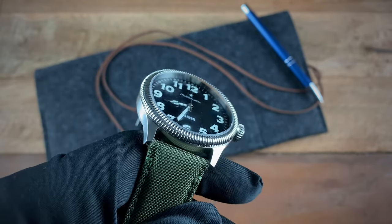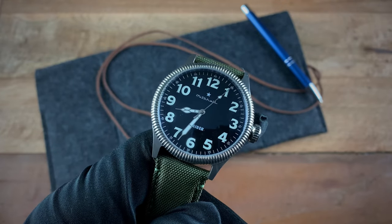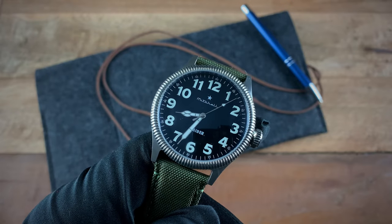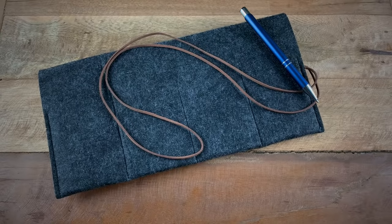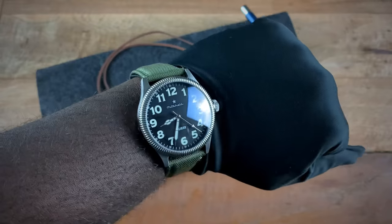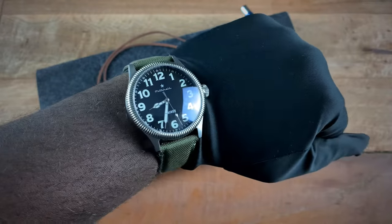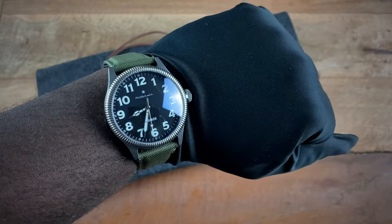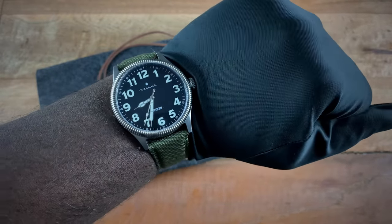Another thing I really like is the short lugs — it really helps with the wearability. You get that larger 42 millimeter feel of a pilot watch, but the short lugs make this wear really nicely on the wrist. On my seven-and-a-quarter inch wrist, the lugs don't stretch over the edges — it fits really well.